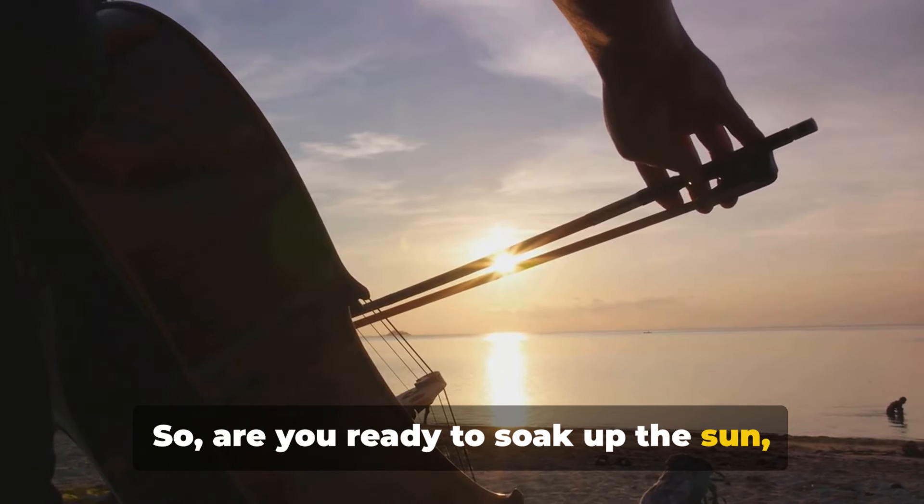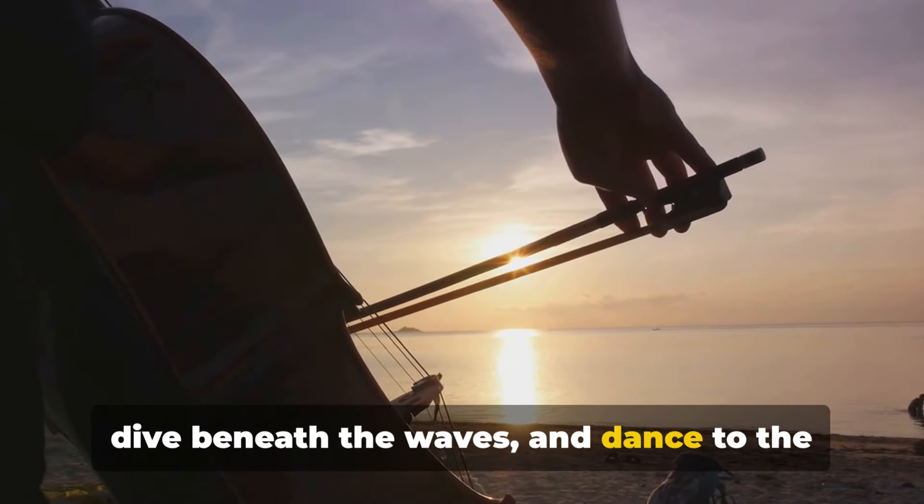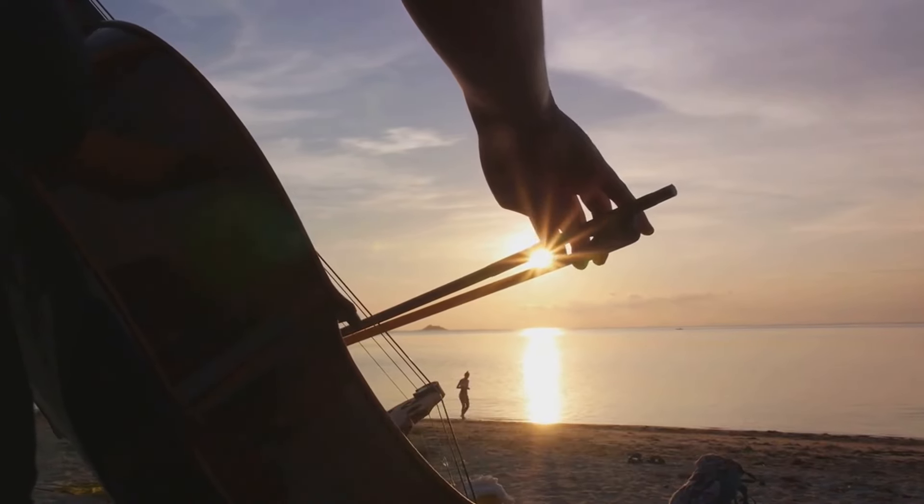So are you ready to soak up the sun, dive beneath the waves and dance to the rhythm of the drums? Siesta Key, Florida awaits.